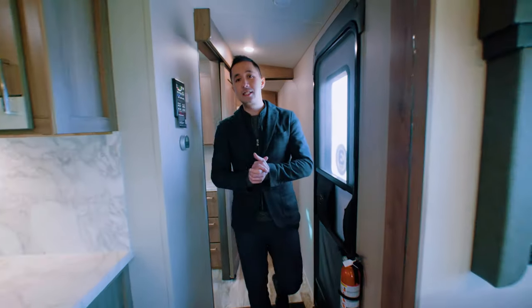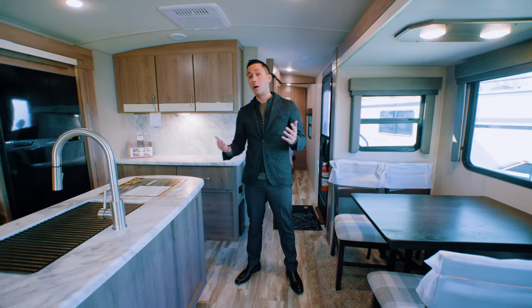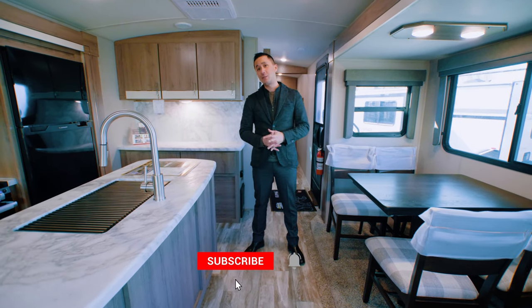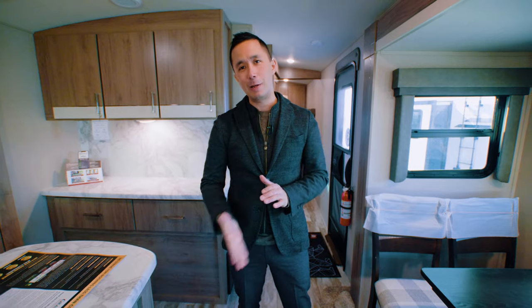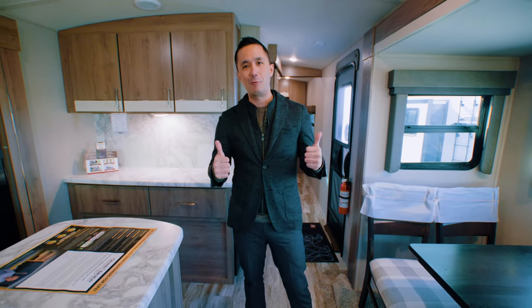So this wraps up our tour of this 2970RL Imagine. Thanks for watching — I'm Dominic, this is Alexandria Camping. If you like the video consider hitting that thumbs up, subscribe, and hit that bell notification to be notified when we drop new content. We appreciate you — thanks for watching, comment below if you have anything you want to see that we didn't talk about, and have a wonderful day.